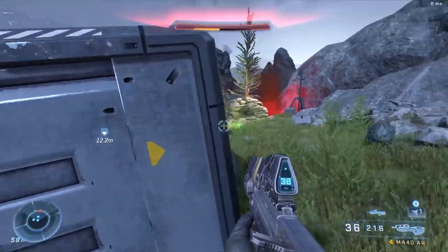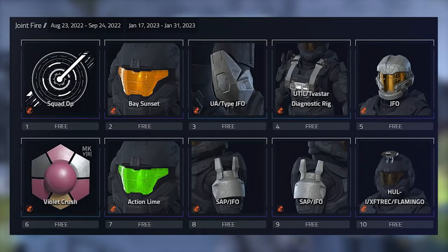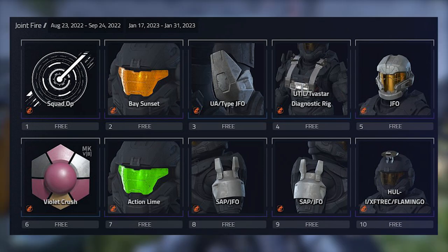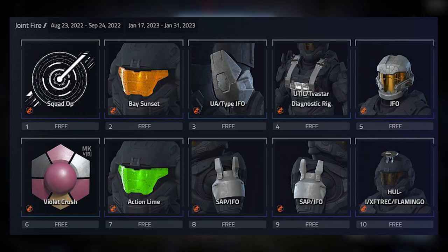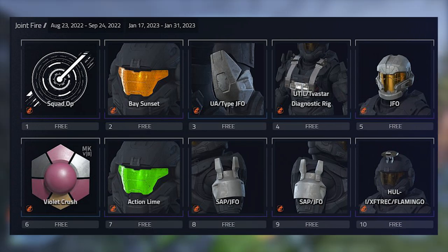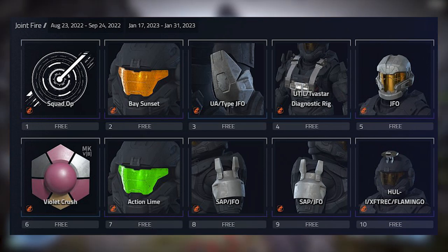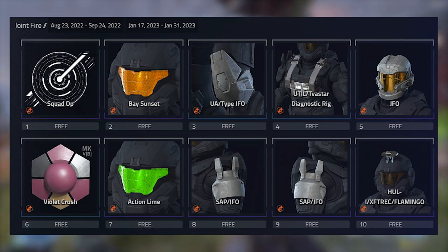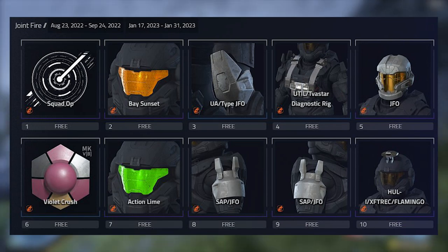Let's take a look and see what we got. At tier one we have the Squad Op backdrop, at tier two we have that awesome orange visor called Bay Sunset, at tier three we have the UA Type JFO — those are the JFO knee pads, at tier four we have the Diagnostic Rig chest piece, and at tier five we have the JFO helmet.